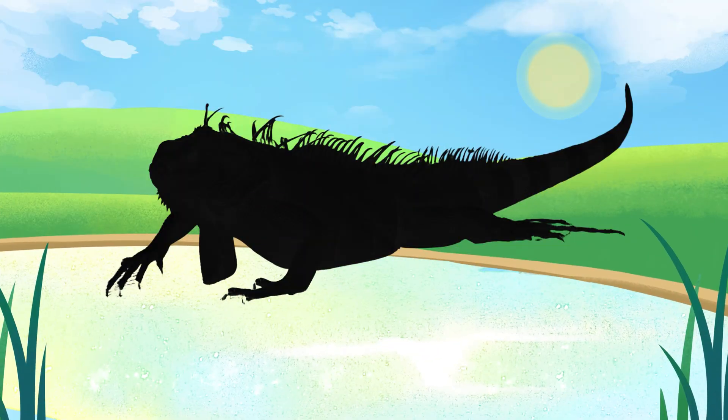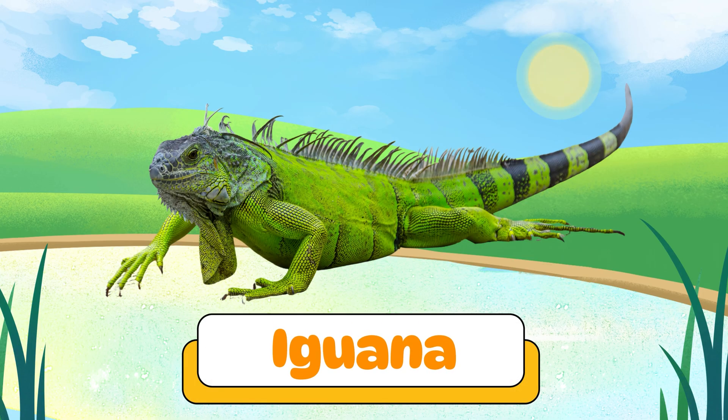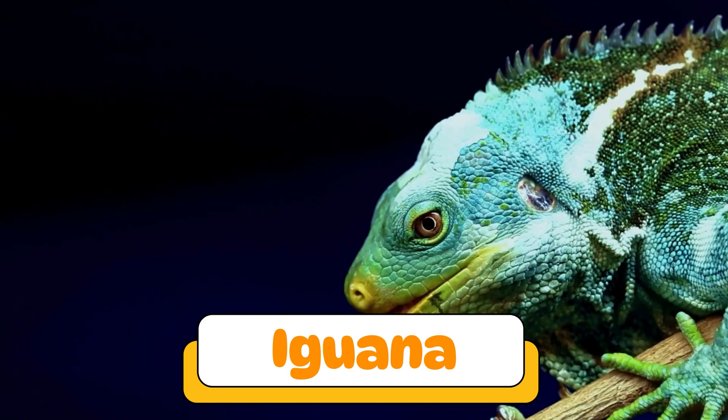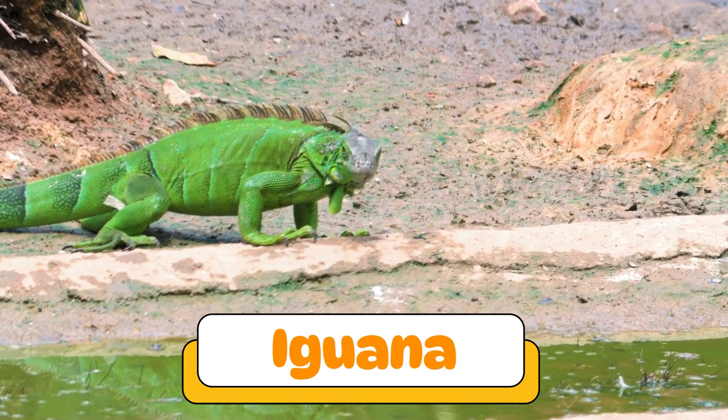Can you guess what reptile makes this sound? It's an iguana! Iguanas love the sun and eat plants. Some have spiky backs and enjoy relaxing in trees.